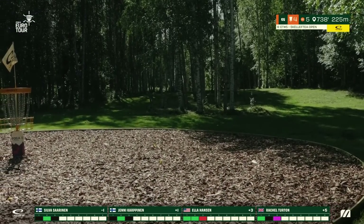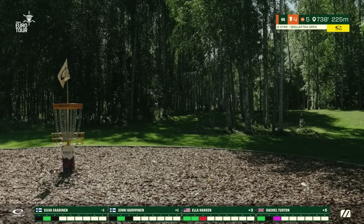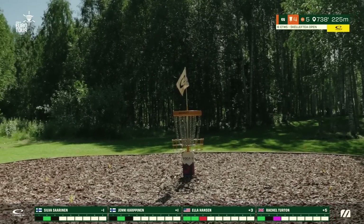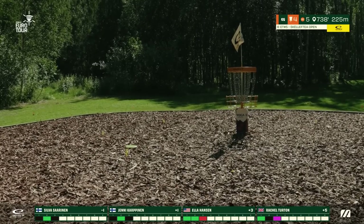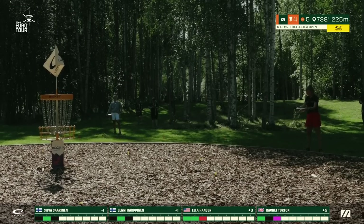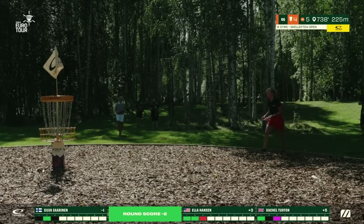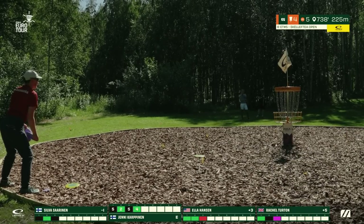Yeni flexing the power forehand, coming up just a little bit short but getting a really nice full shape on that. We see Silva approaching the basket — most likely a very smooth shot, landing right in the bullseye. Yeni putting up first and she secures it from outside the island, managing that one really nicely.